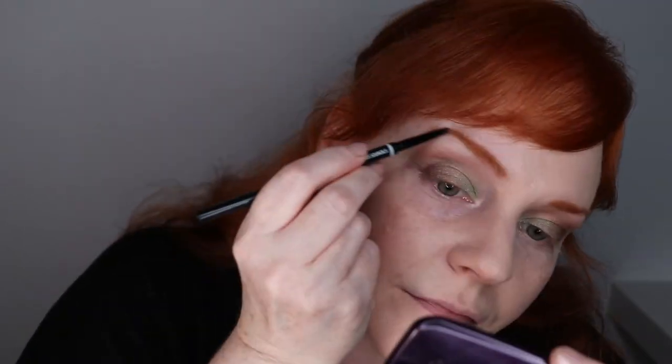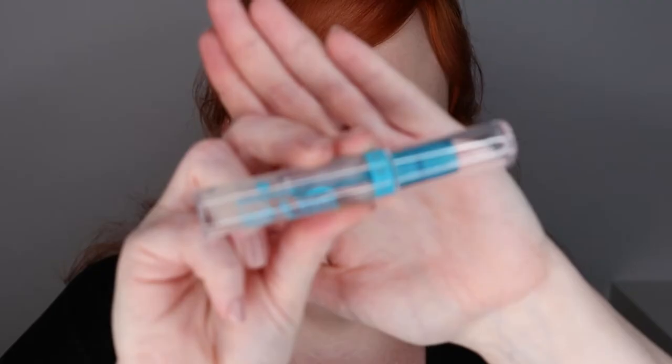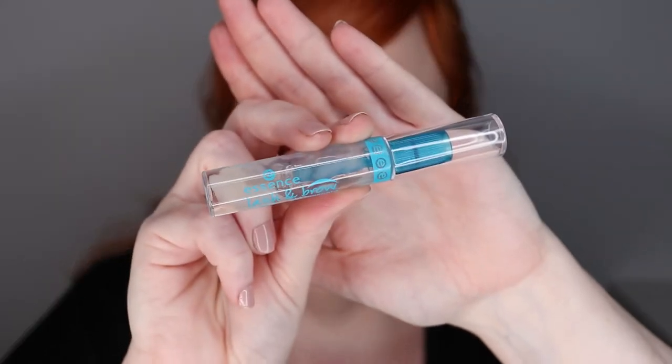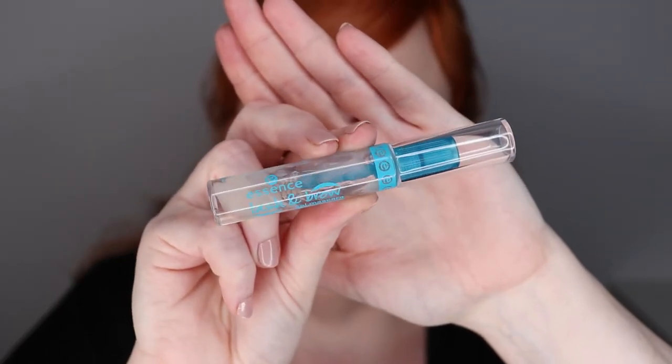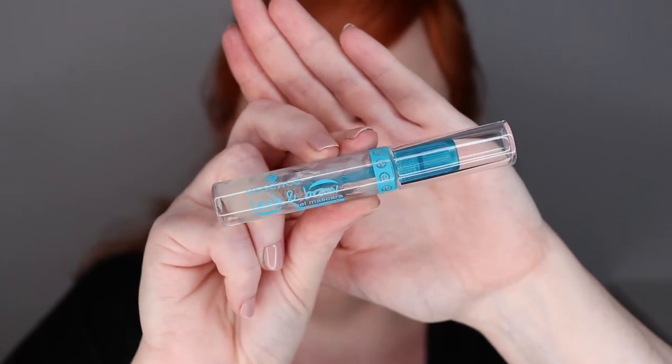Just quickly filled in my brows with the NYX Micro Brow Pencil in shade 03 Auburn, and set everything in place with my Essence Clear Brow Gel, which is no longer so clear because I've been using it so much — it is much loved. And no matter how it now looks, I still love using it.